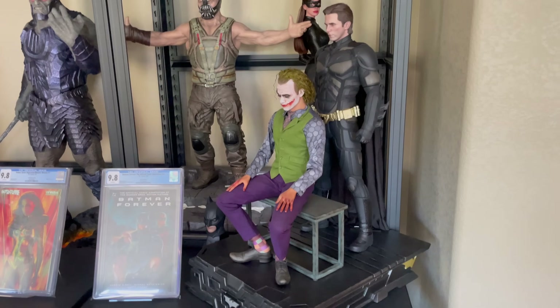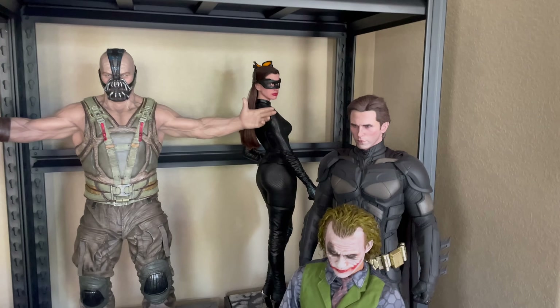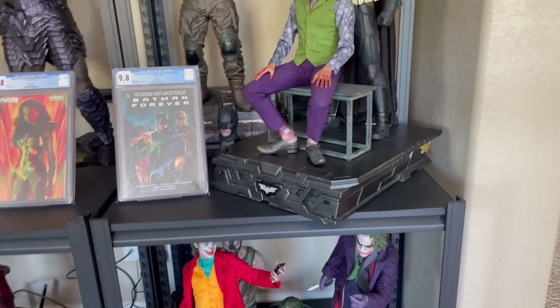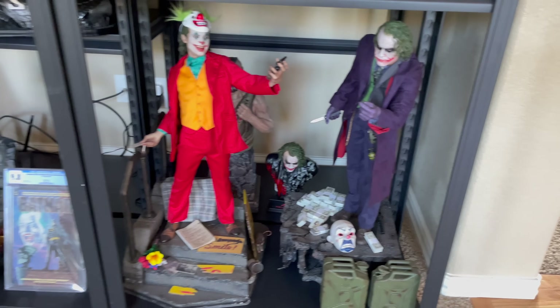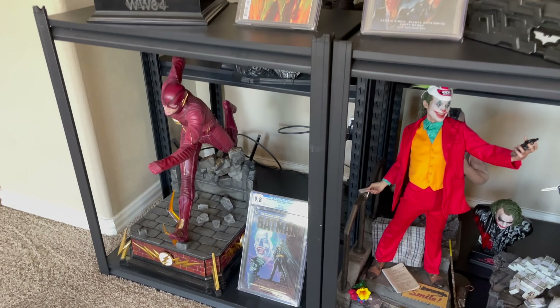Here is the Dark Knight trilogy. You have Prime 1 Bane, J and D Catwoman. And then Queen Studios Bale Batman and Ledger. All one-third scale — three times smaller than a real-life version. A couple of Jokers: Heath Ledger and Joaquin Phoenix. I will be switching some of these out. And then the WB Grant Gustin Flash.